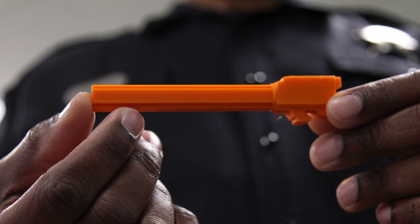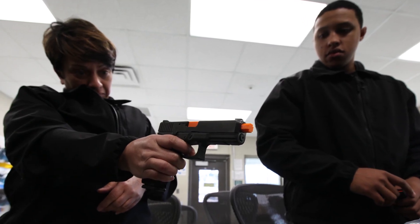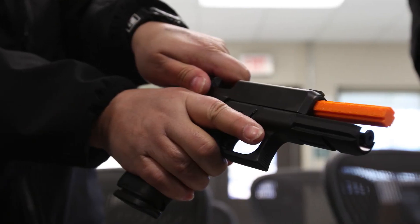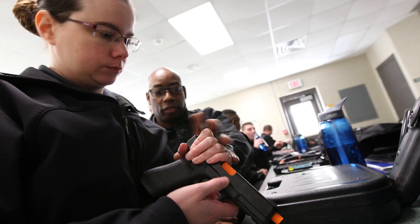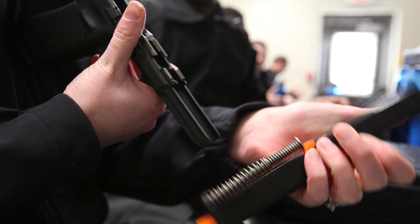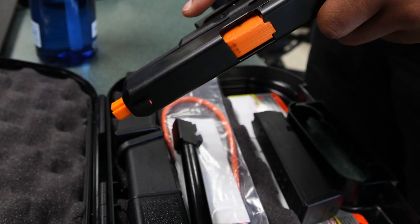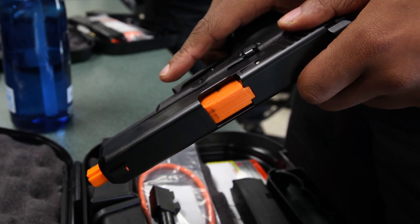The barrel is critical to training. Recruits — some learning to use a firearm for the first time — learn to safely work with their weapon. We teach them how to clean the weapon, which requires breaking it down into multiple parts. One of those parts is the barrel, which is what the projectile comes out of when they pull the trigger. This training barrel replaces that metal barrel, so if you take the metal barrel out and put the training barrel in, there's no way the weapon can be fired.